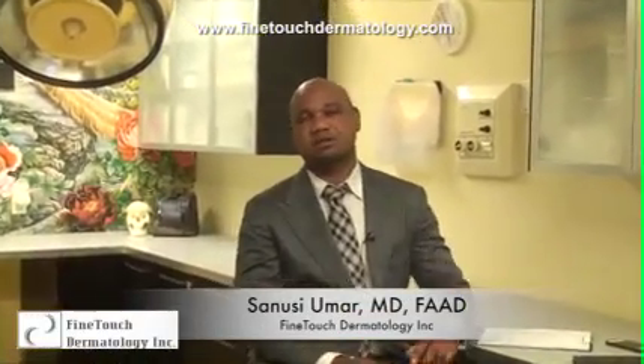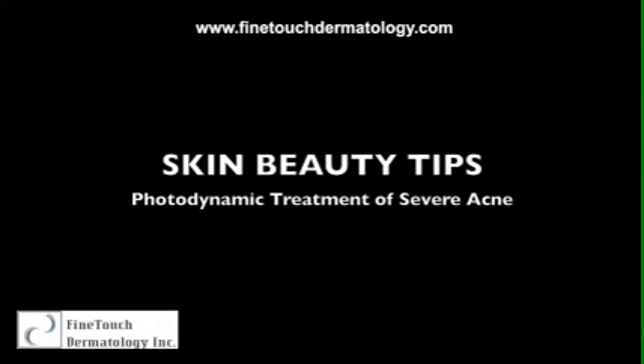Hello, welcome to our Q&A session. Today I'll be taking on the treatment of severe acne using photodynamic treatment.